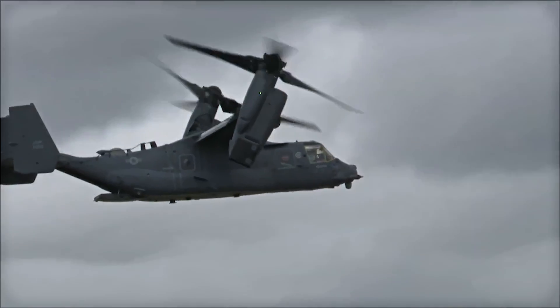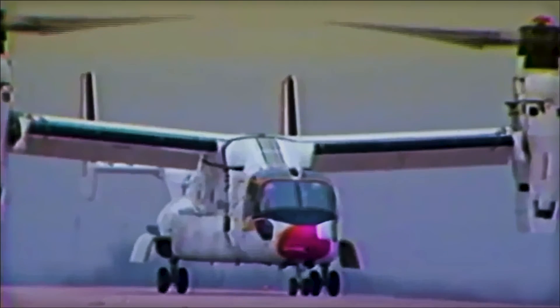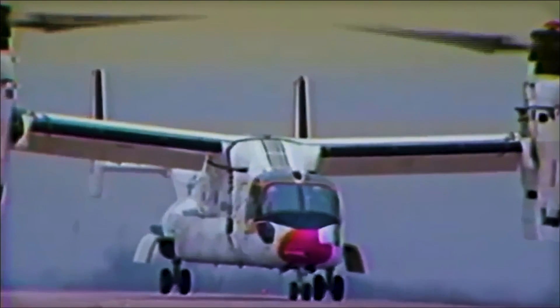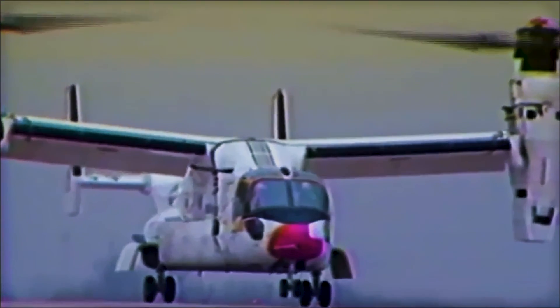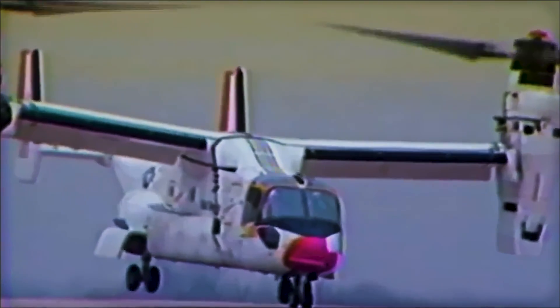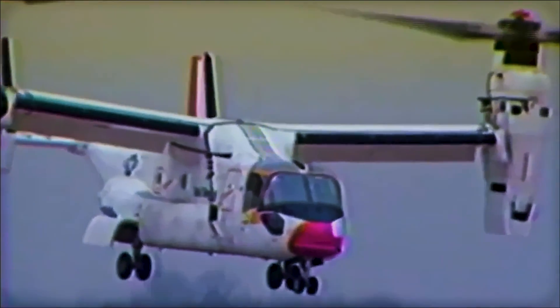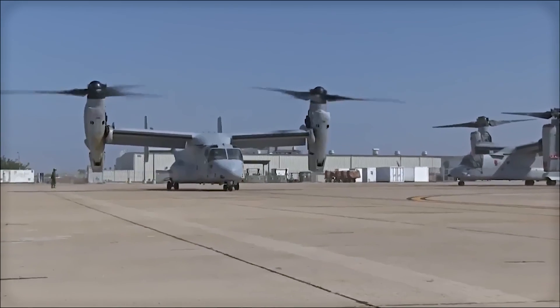It would then take five years until the first V-22 was rolled out in May 1988, but the flight testing phase that began later that year faced numerous technical problems. These included issues with the complex tilting rotor systems, composite materials, and the computer systems that coordinated the aircraft's functions. Difficulties with the Osprey's development led to significant cost overruns and several accidents during testing in the 1990s, leading to the loss of several prototypes and a number of fatalities.